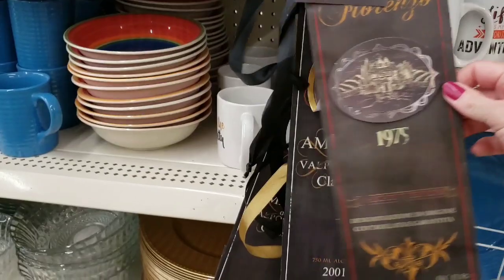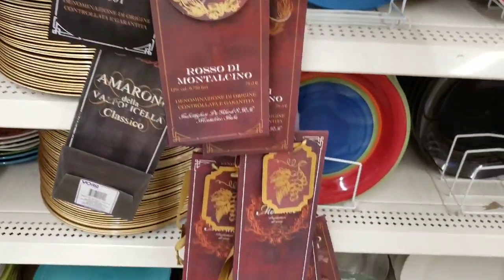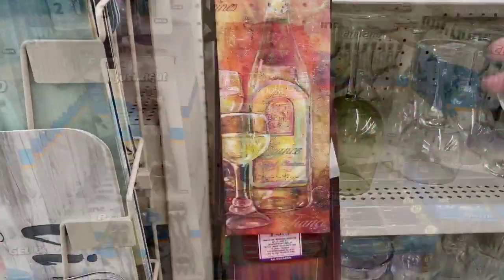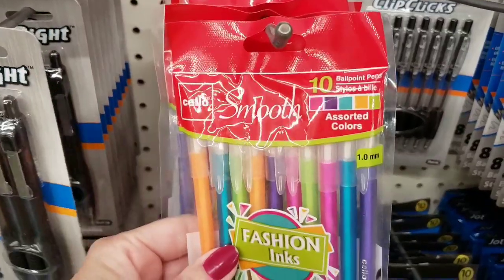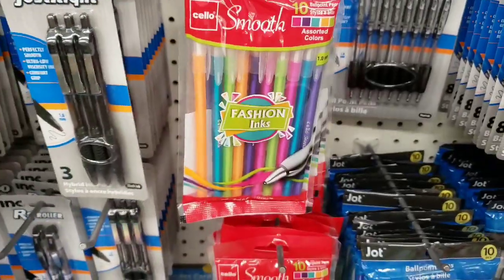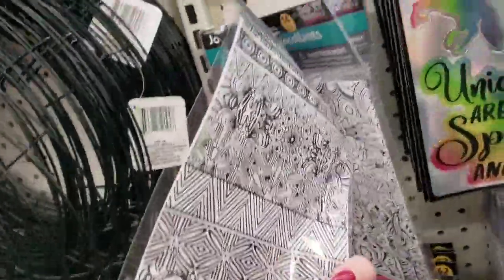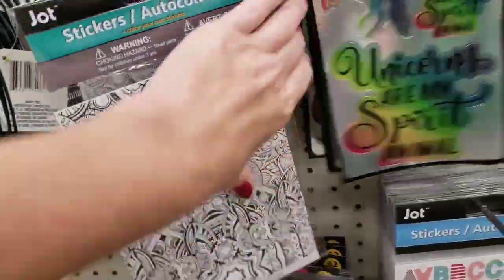They had really cool wine bags, those are really neat. This one was really cool, I really like that one. I believe these are new — you get ten pins, and you get a bunch of different colors. So that's cool.